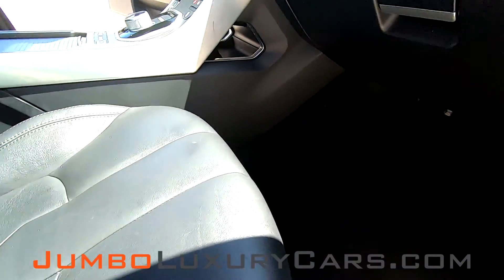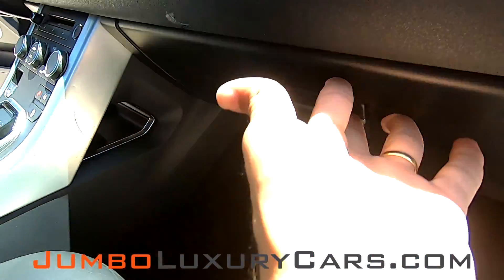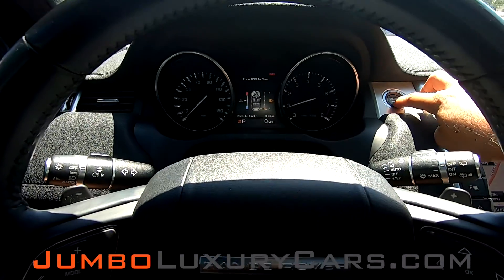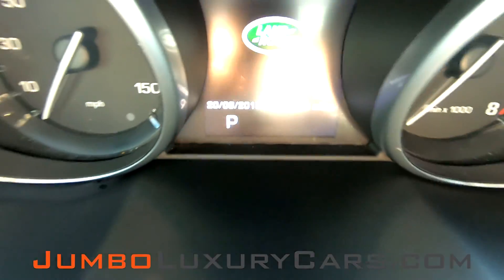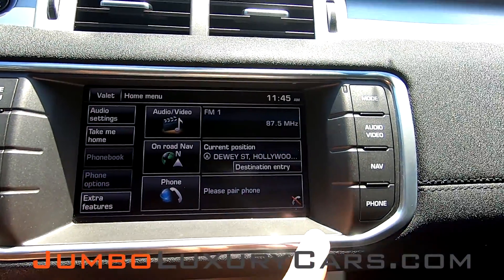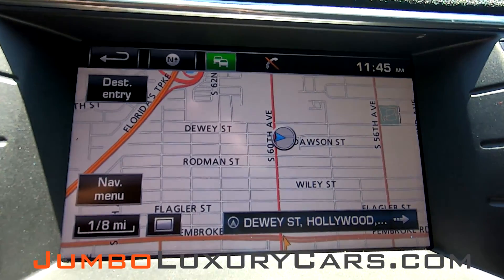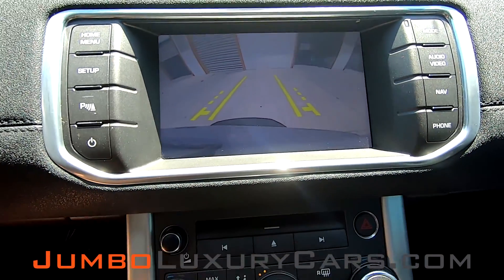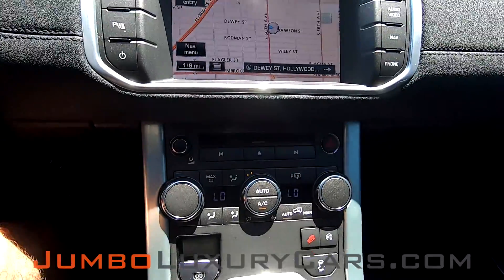Passenger seat is in good condition. Here we have your owner's manual. Steering wheel is in good condition. Here's a close up of the mileage. This vehicle comes equipped with navigation, also a backup camera. All media buttons are in great shape. AC controls — everything is in good working order. Overall the interior is in good condition.